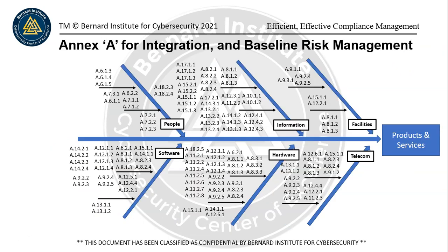There are basically six assets that are required to deliver any kind of product or service: humans or people, information, facilities, software, hardware, and telecoms or telecommunications — and that's to deliver products and services. This is a map of Annex A against those assets, where there are risks specific to those assets.